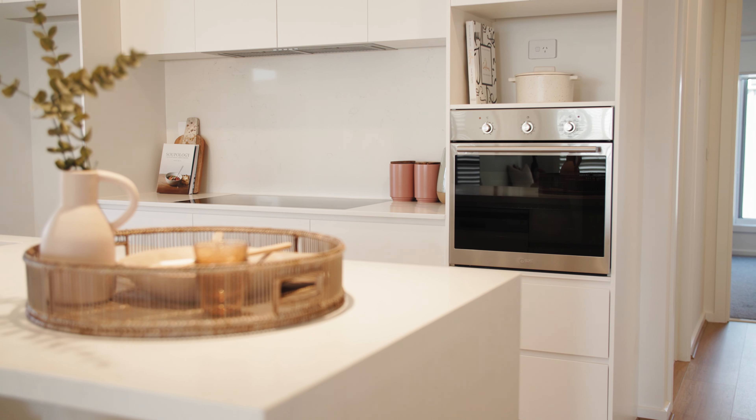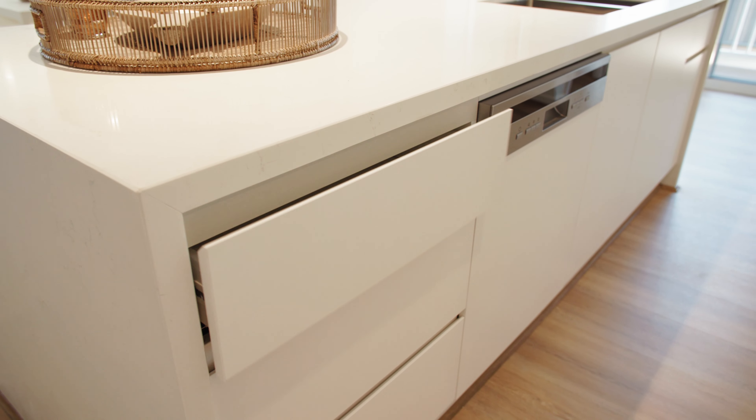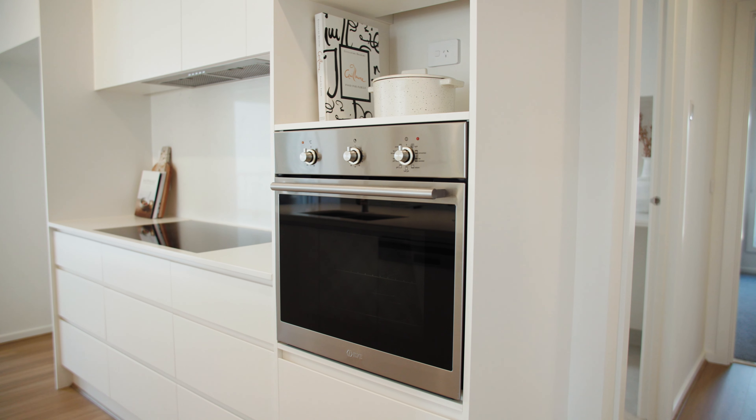For ultimate functionality, the kitchen comes with luxury inclusions, including 40mm stone bench tops, soft closed drawers and an integrated dishwasher. For easy access, the oven is placed at bench height.